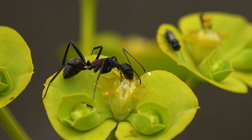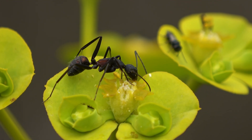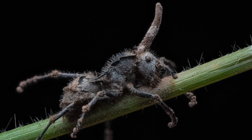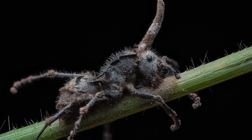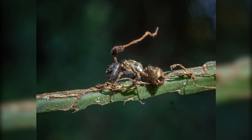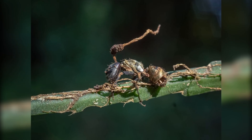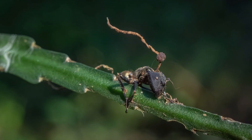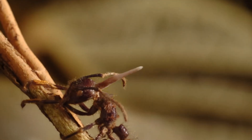The zombie ant fungus is found mainly in tropical forests and primarily infects carpenter ants. Its life cycle is one of the clearest examples of how a fungus can adapt to the behavior, environment, and social structure of its host. The precision of this system may look intentional, but it is the result of millions of years of evolutionary fine-tuning.